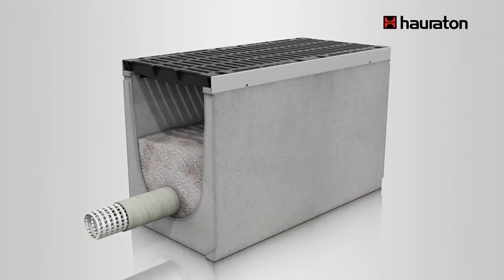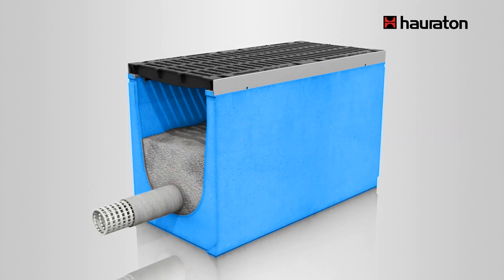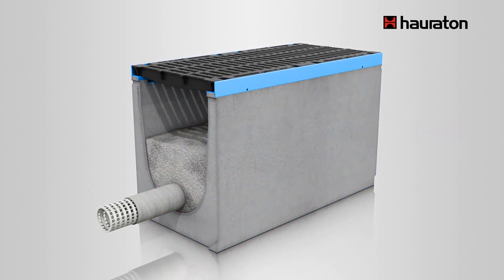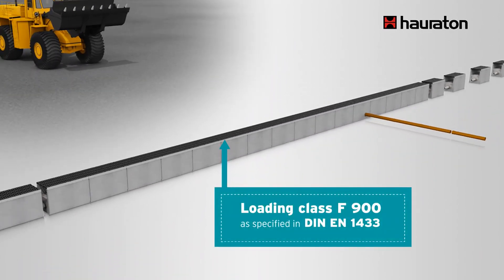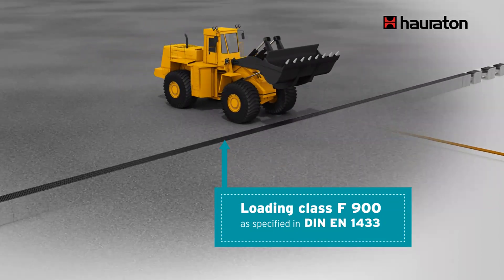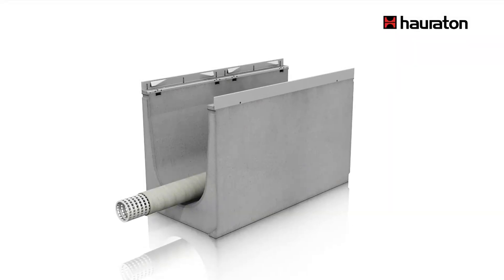The design of DrainFixClean channels is based on the proven Faserfix superchannels. They consist of fiber-reinforced concrete with a robust steel frame. The system is approved up to the highest loading class F900, meaning even heavy vehicles can run over the channels.